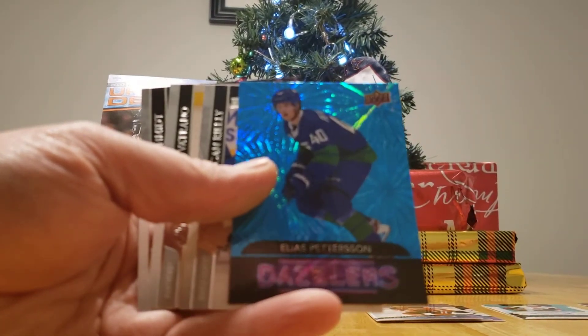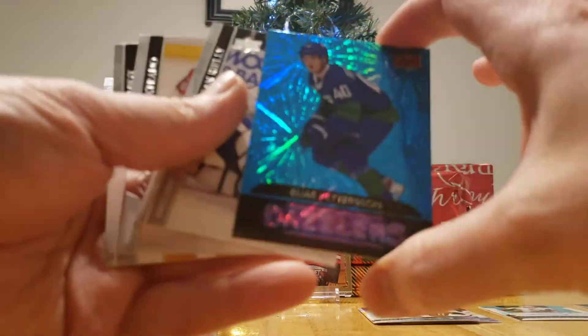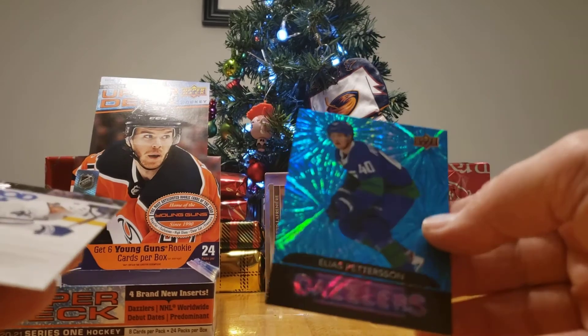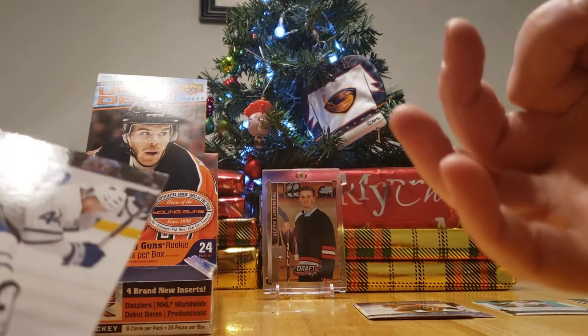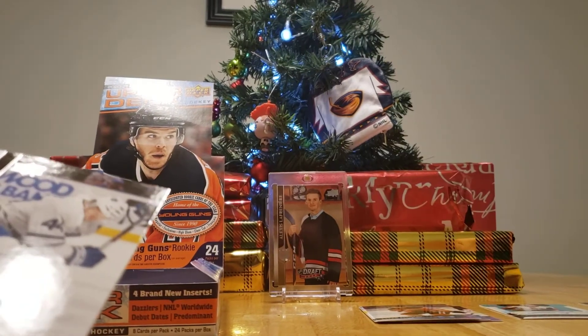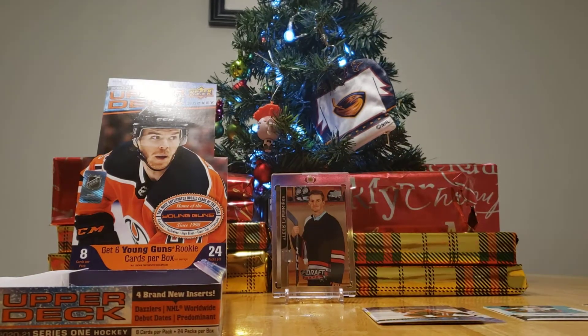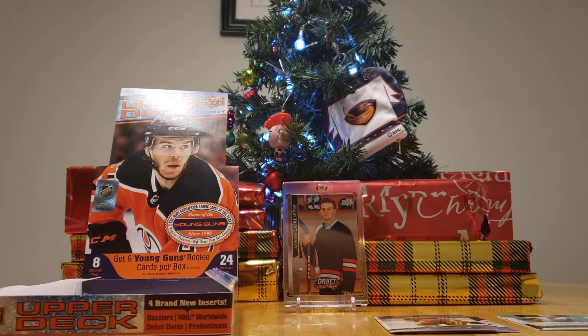Elias Pettersson — Dazzlers! Look at how shiny this one is. You only get one in a pack or a box; I've seen someone get two but most people just get the one. I like that. There you go.